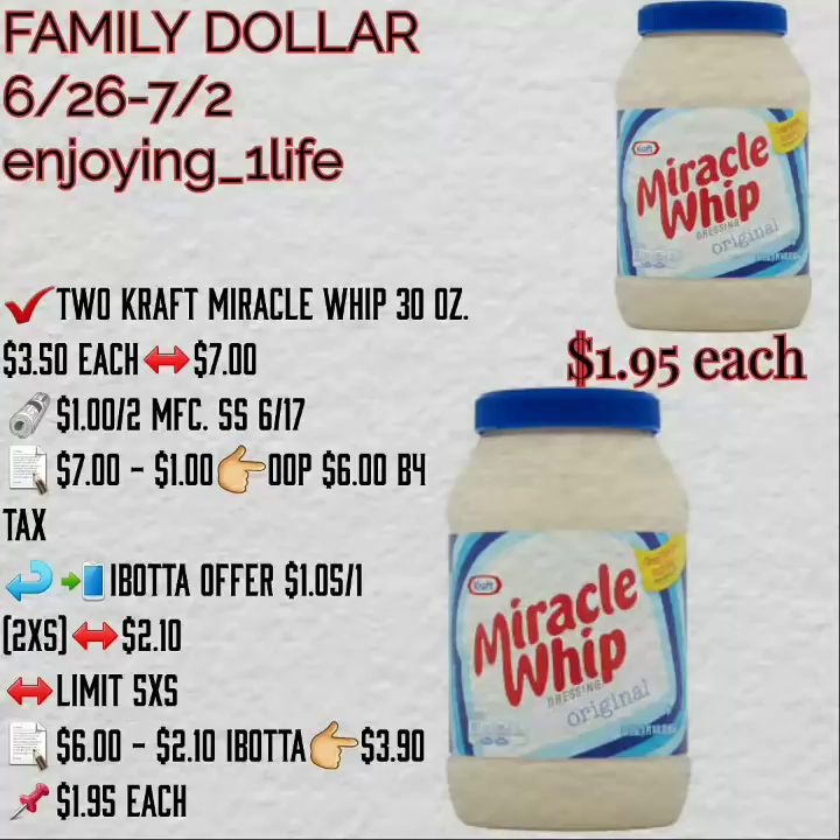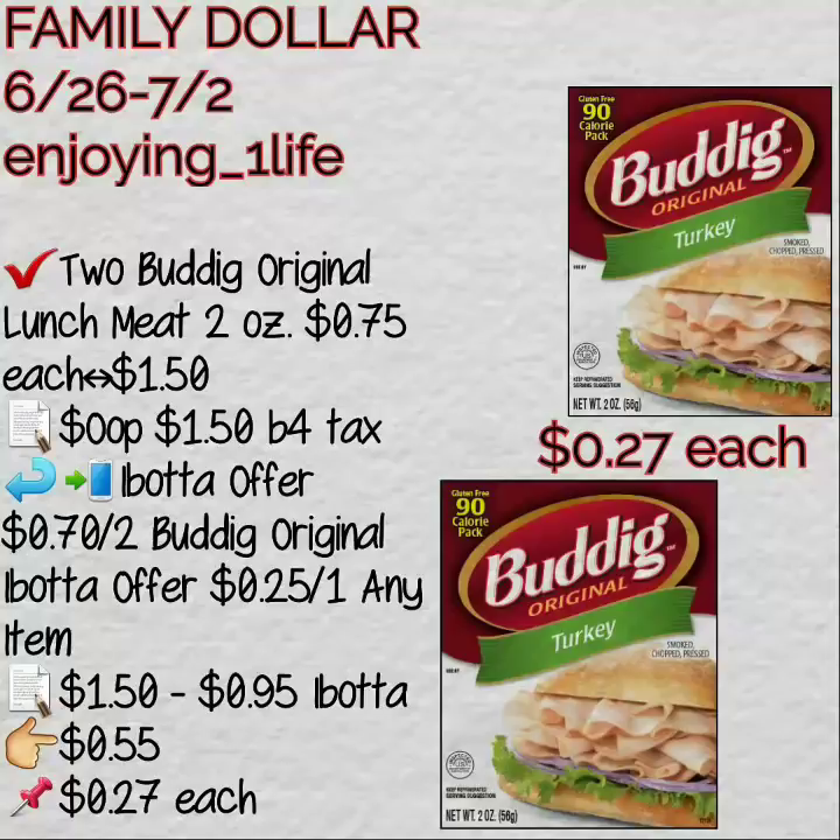If you purchase two Kraft Miracle Whip 30 oz at $3.50 each with a $1 off of two manufacturer's coupon, your out-of-pocket is $6 before tax. Ibotta gives you back $1.05 for each one. It's not a bad deal — buy these two items plus the mayo and all you need is bread to make sandwiches.